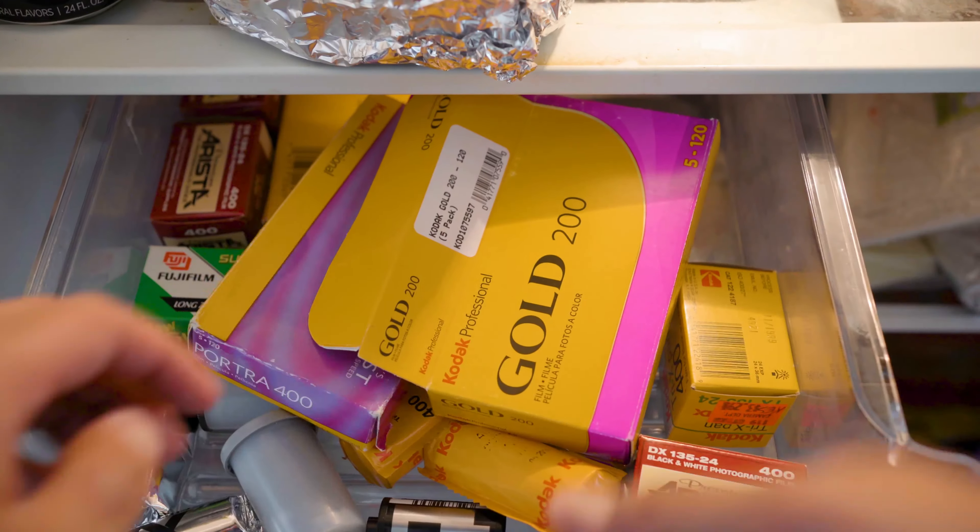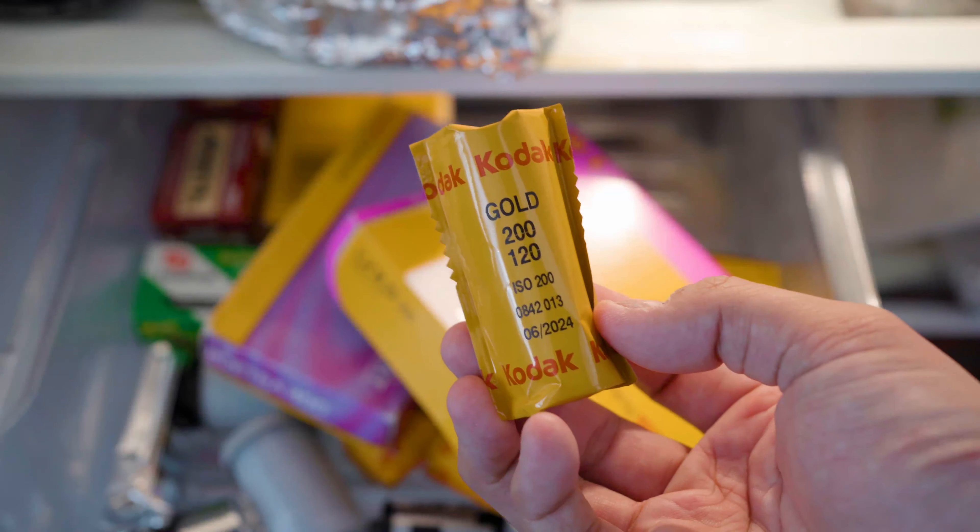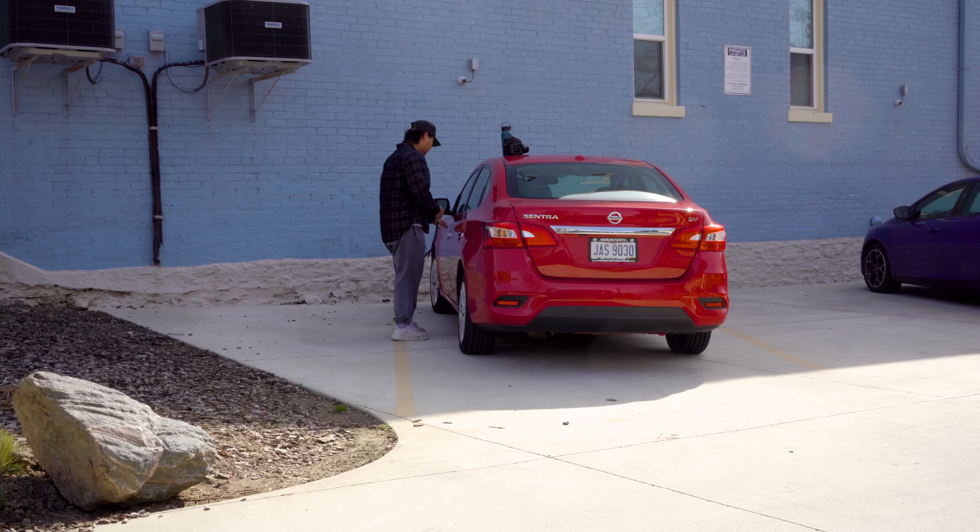Welcome to the channel. My name is Kyle Woodford and I'm a film photographer based out of Cincinnati, Ohio. I recently got my hands on a pack of the new Kodak Gold in medium format and I really wanted to test it out and give you guys my thoughts — kind of a review and first impressions of the film stock.